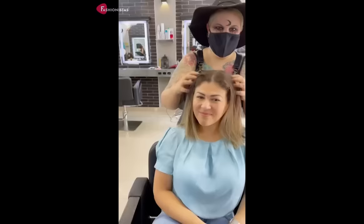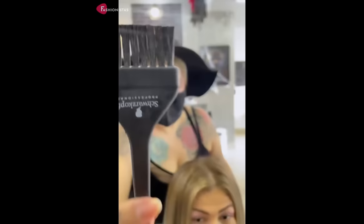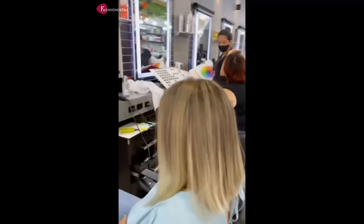6. The next haircut is the inverted long bob with champagne hair highlights. This cut is perfect for those with round faces because it creates an illusion of a longer face while adding dimension to the hair. The inverted cut adds volume to the crown area while the length of the hair elongates the face. The champagne highlights add depth and dimension to the hair, giving it a more voluminous look.